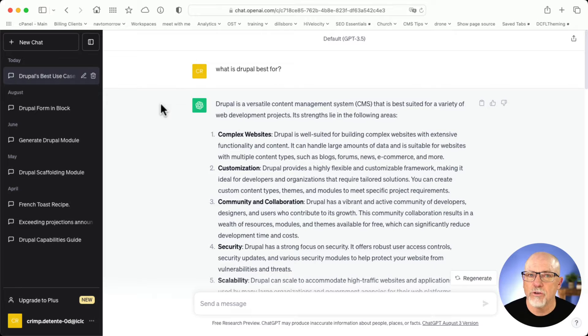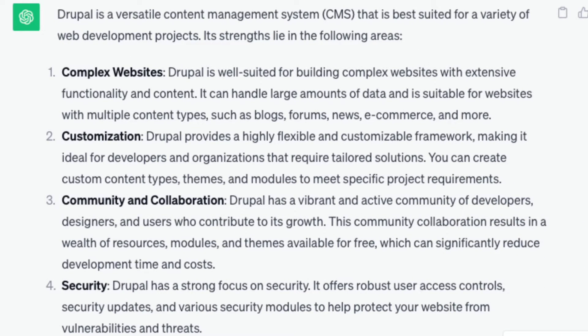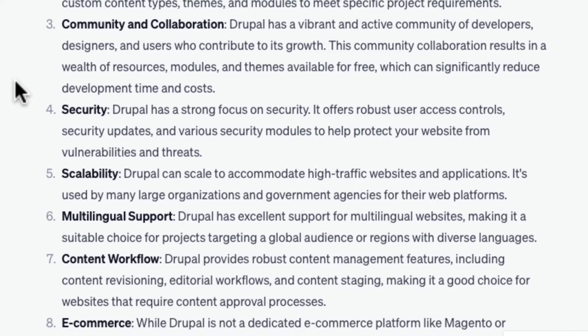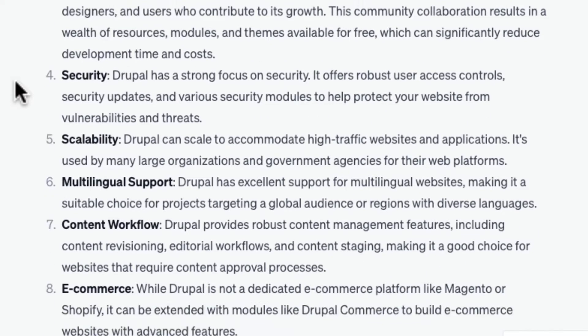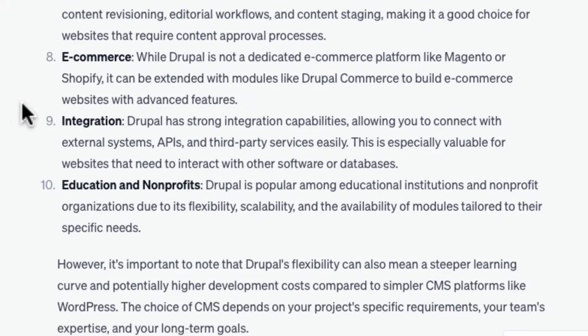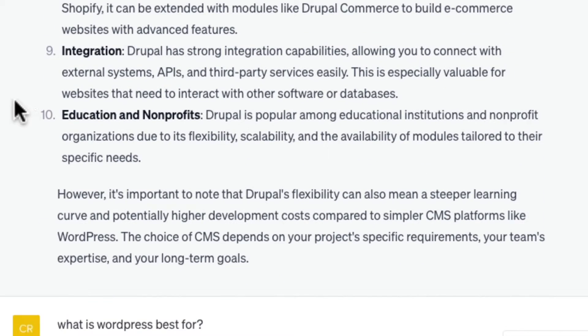Here's what came up when I asked what is Drupal best for. Drupal is a versatile content management system best suited for a variety of web development projects — complex websites, customization, community and collaboration, security, scalability, multilingual support, content workflow, e-commerce, integration, education, and nonprofits. I think we'd all agree on that one. All correct — all absolutely Drupal strengths. I would actually 100% agree with it.